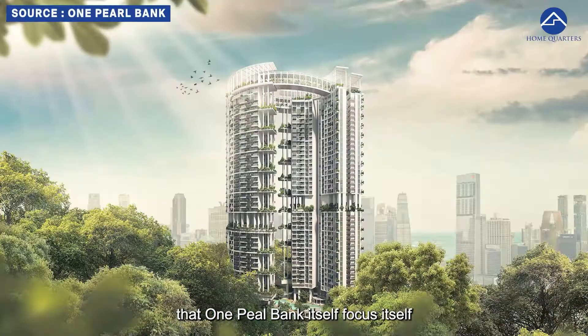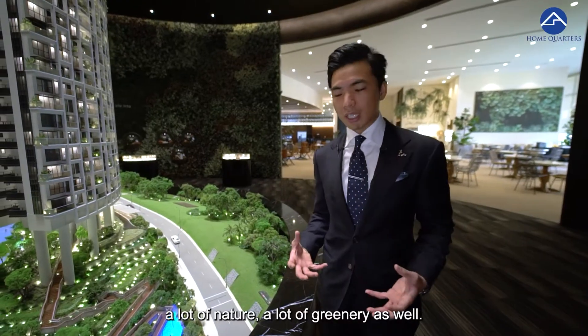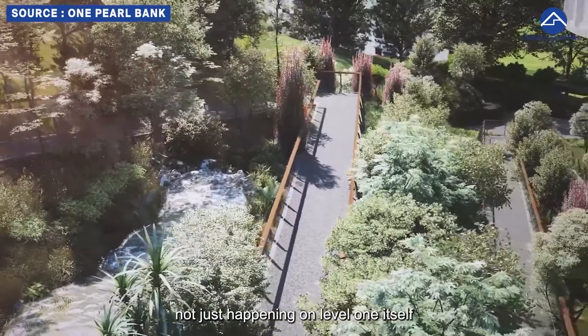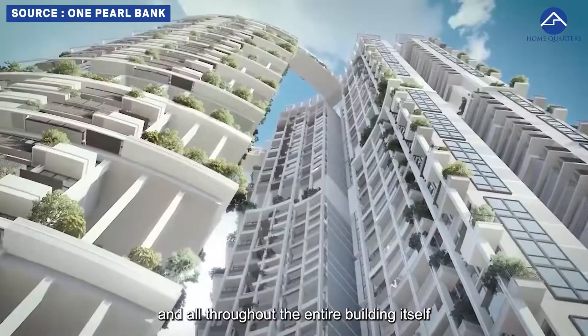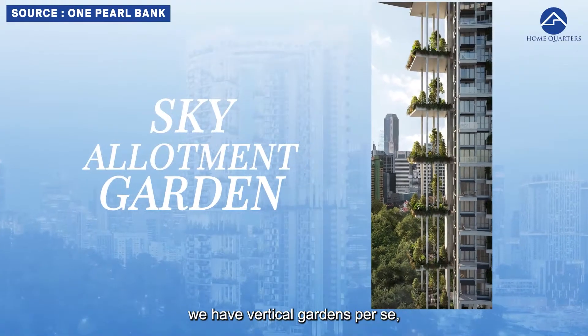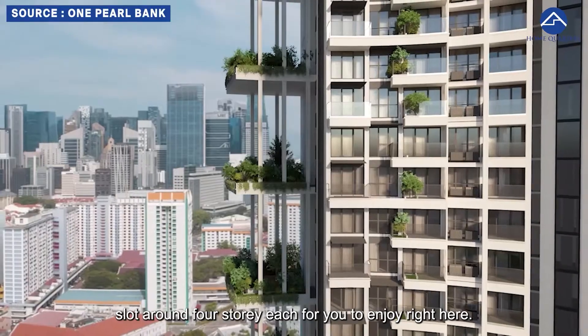I do like that One Pearl Bank focuses a lot on nature and greenery as well. You can see that eco pond here. I also like that landscaping is not just happening on level one but all throughout the entire building itself. We have vertical gardens slotted around every four storeys for you to enjoy right here.